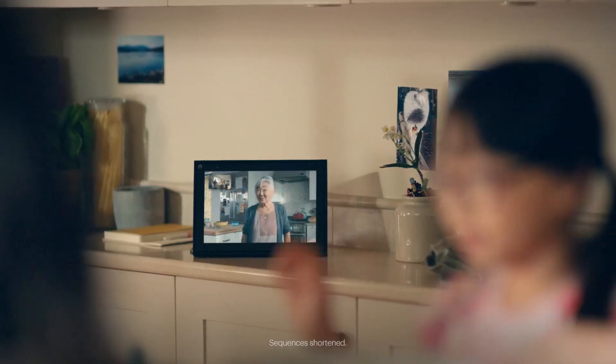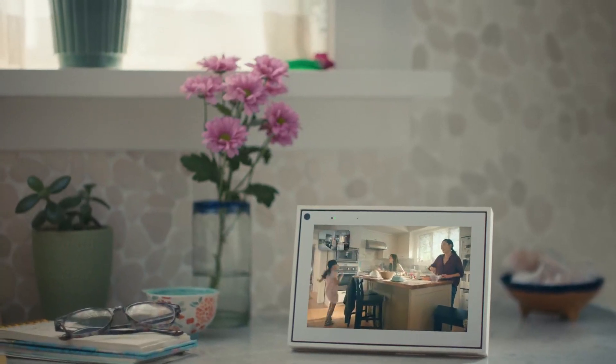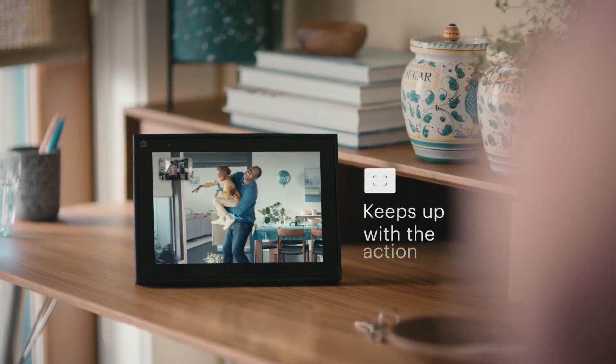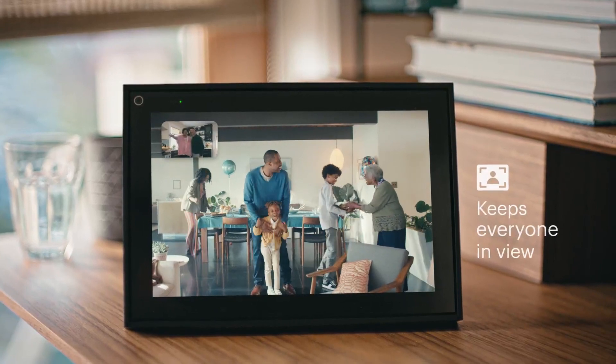Portal has a 10-inch HD screen, and Portal Mini has an 8-inch HD screen. The smart camera pans and zooms to keep up with the action, and as more people join in, it widens to keep everyone in view.